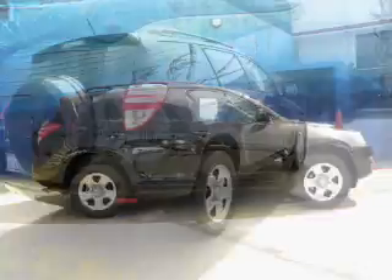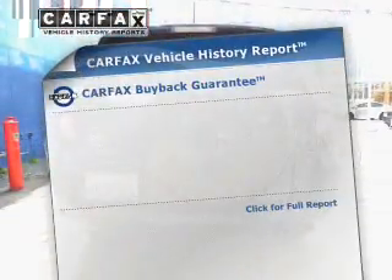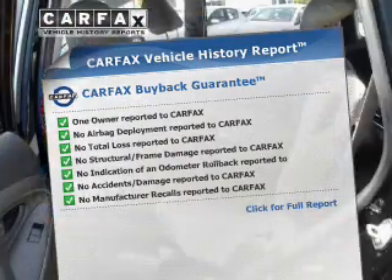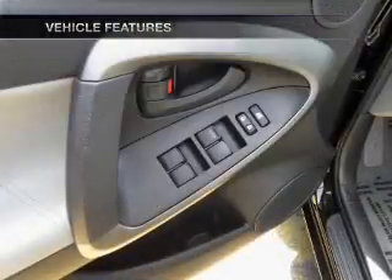Premium wheels lend a distinctive appearance. You will appreciate the safety feature of anti-lock brakes. An included Carfax Vehicle History Report allows you to purchase with confidence and the knowledge that your buy was a smart choice. And with these notable features, you won't want to miss out on the opportunity to own this amazing ride.